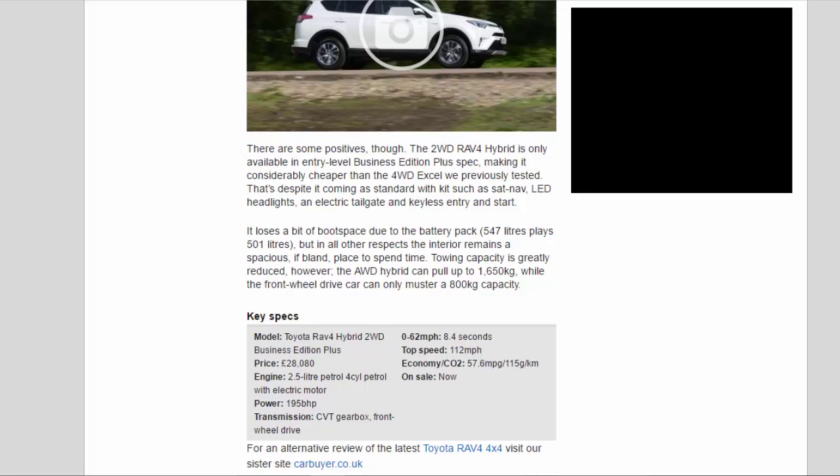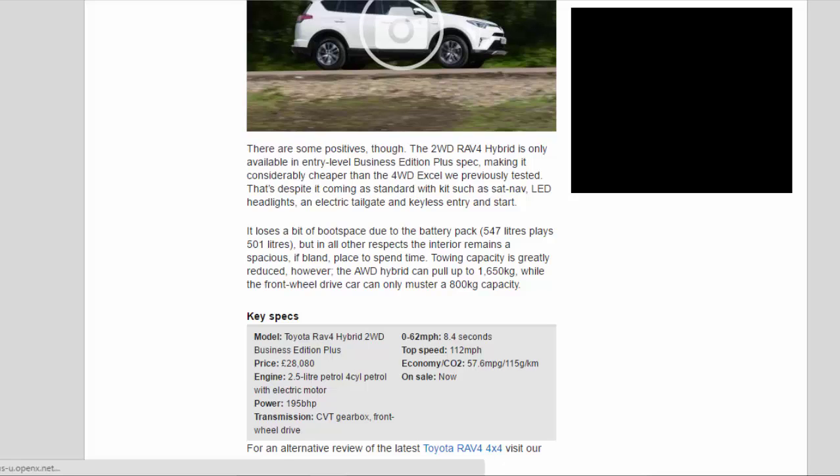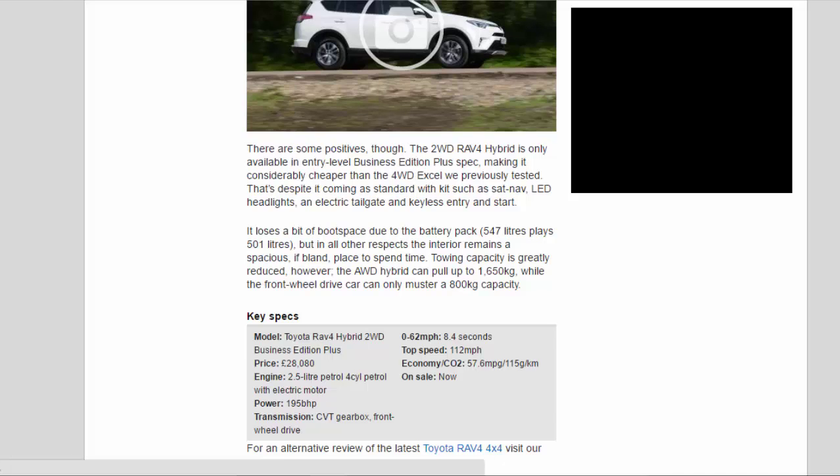There are some positives, though. The 2WD RAV4 Hybrid is only available in entry-level Business Edition Plus spec, making it considerably cheaper than the 4WD Excel we previously tested. That's despite it coming as standard with sat-nav, LED headlights, an electric tailgate, and keyless entry and start. It loses a bit of boot space due to the battery pack — 547 litres versus 501 litres — but in all other respects the interior remains a spacious, if bland, place to spend time.